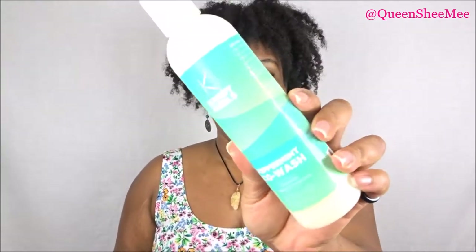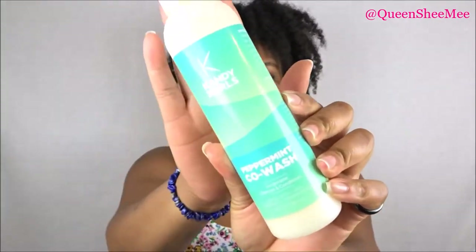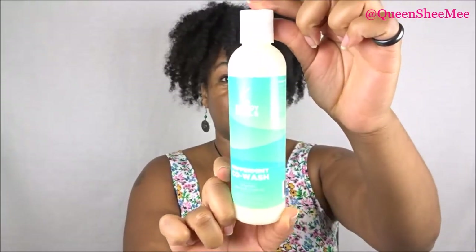Let's get into the Curl Kit. So the first item we're going to start out with — we are talking about Candy Curls. I have shown Candy Curls here on my channel a few times. And they sent us the Peppermint Co-Wash. Check that out.